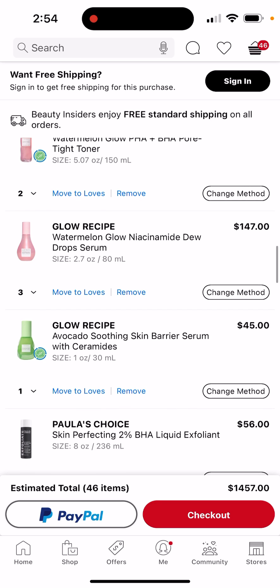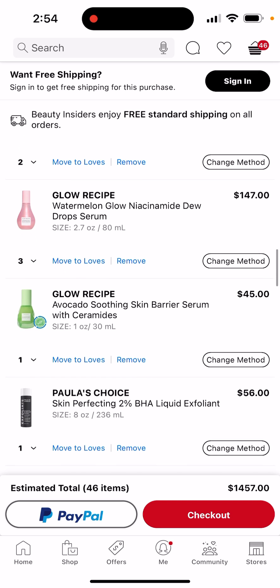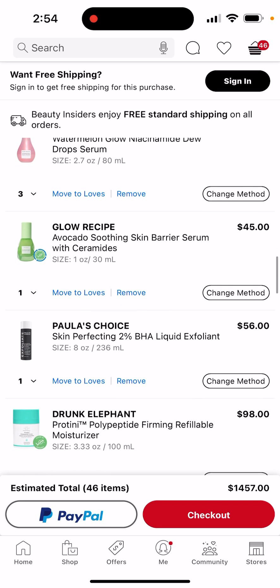Anyways, the soothing skin barrier serum — I messed up my skin barrier a lot as a kid by putting straight up alcohol and stuff on my face, so I need this. And I see everyone with this Paula's Choice liquid exfoliator — they say it's good for acne. My mom sometimes has really good skin or really terrible skin, and I'm going to need this if I have really bad skin.